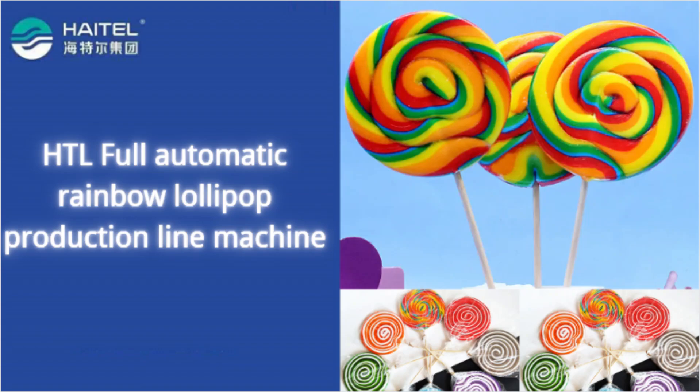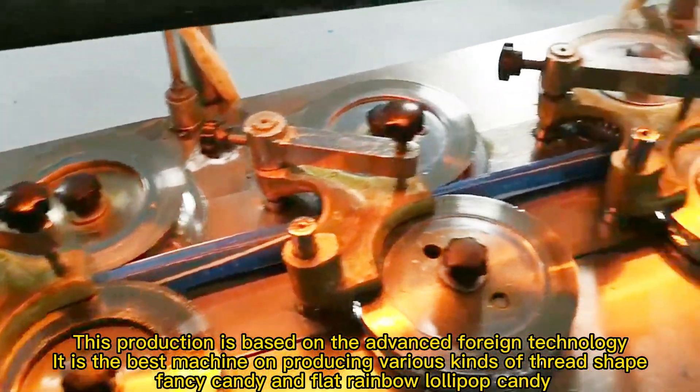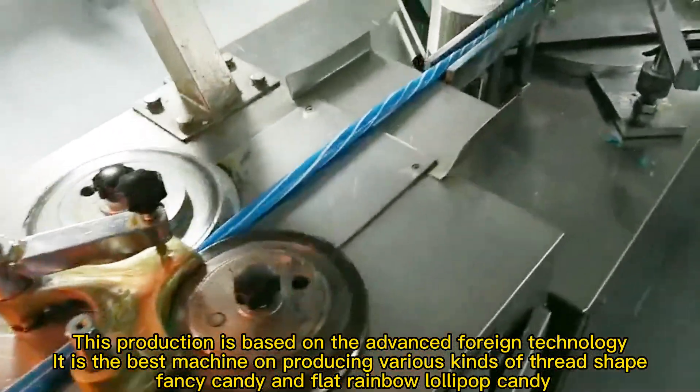This production is based on advanced foreign technology. It is the best machine for producing various kinds of thread shape fancy candy and flat rainbow lollipop candy.